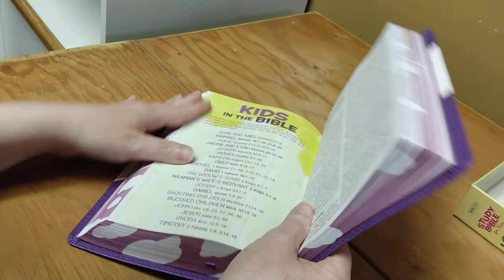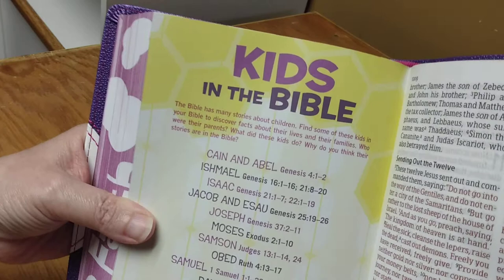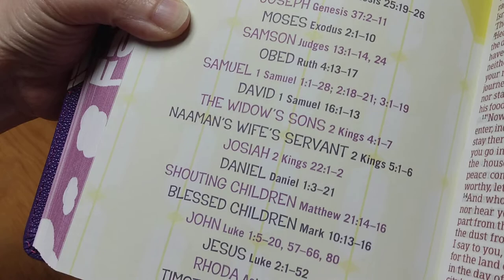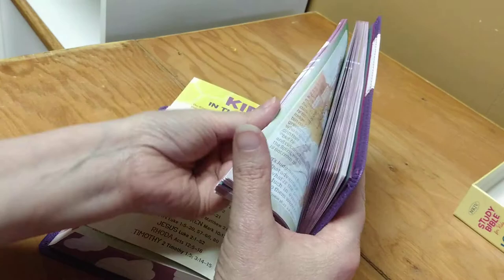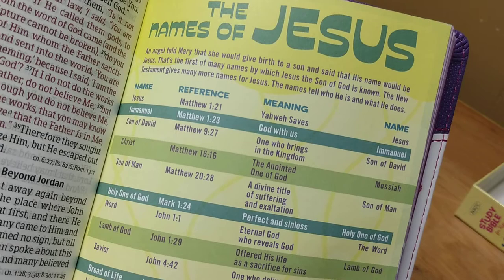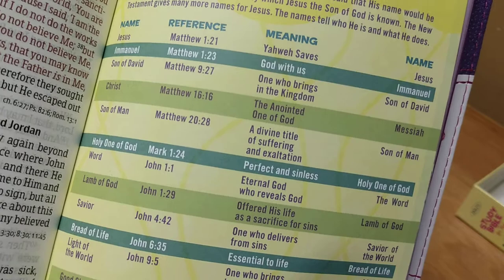Then here's what I really like — 'Kids in the Bible' — because they weren't automatic adults; the stories did talk about their childhood at one point. I love that they have that in there. Then 'Names of Jesus' — this is another thing I love about it. It has the Names of God, the Names of Jesus, and of course the name, the reference, and the meaning of the name.